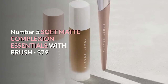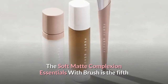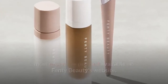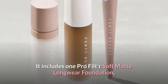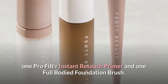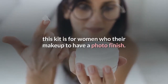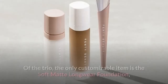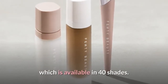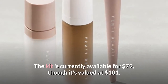Number 5: Soft Matte Complexion Essentials with Brush, $79. The Soft Matte Complexion Essentials with Brush is the 5th most expensive product available on Fenty Beauty's website. It includes one Pro Filter Soft Matte Longwear Foundation, one Pro Filter Instant Retouch Primer, and one full-bodied foundation brush. Though similar to the Mattifying Essentials Pack, this kit is for women who want their makeup to have a photo finish. Of the trio, the only customizable item is the Soft Matte Longwear Foundation, which is available in 40 shades. The kit is currently available for $79, though it's valued at $101.